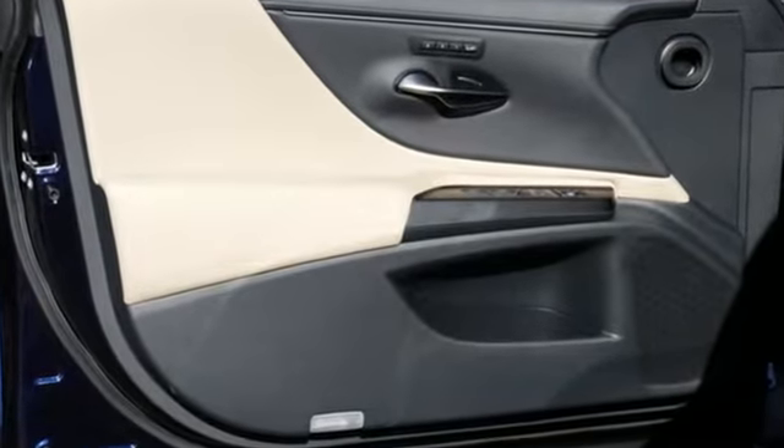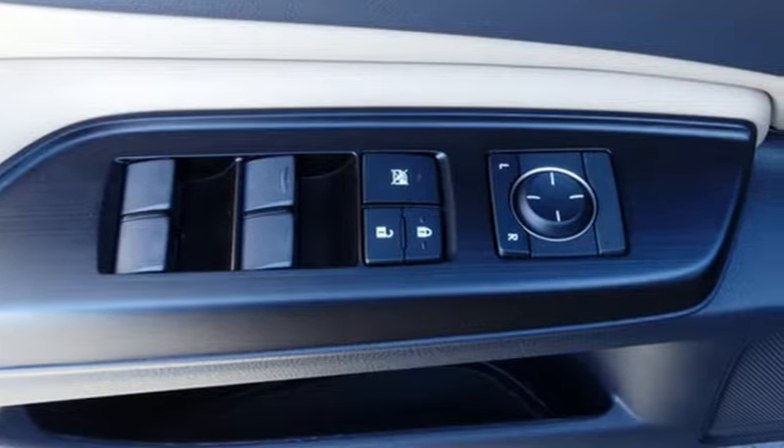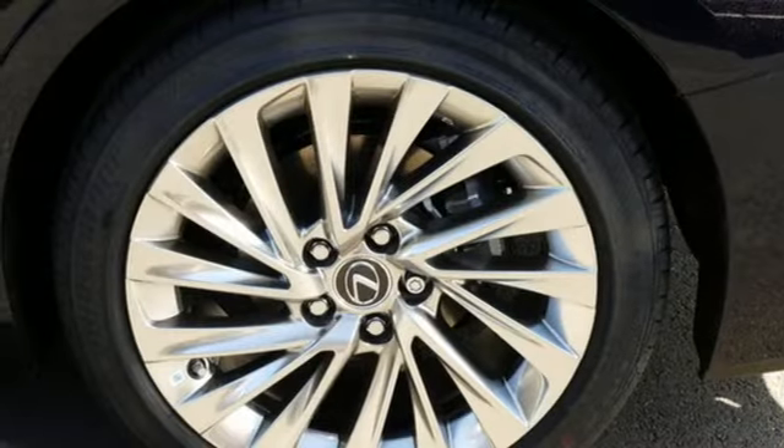Streaming audio, dual-zone climate control, doors and push-button start proximity key, hands-free liftgate, automatic transmission, gas-pressurized shocks, external memory control, and heated steering wheel.